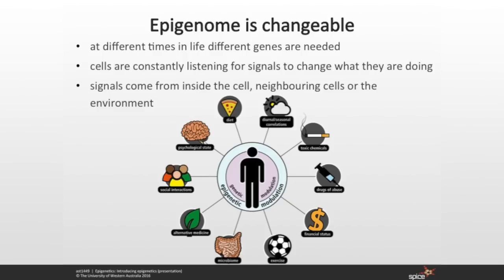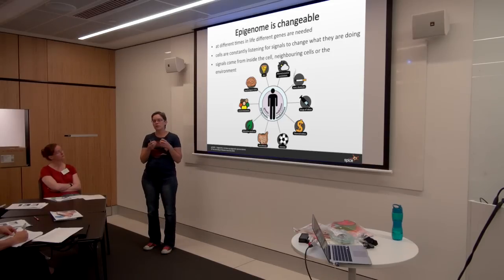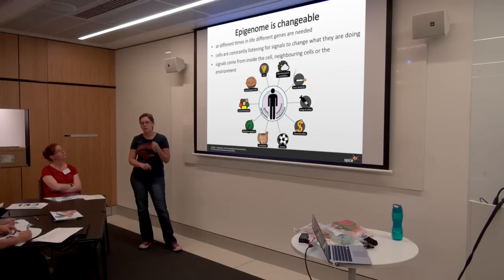Cells are constantly listening for signals to change what they're doing. Signals can come from inside the cell, from neighbouring cells, or from the environment. Depending on your stage in development, different signals are more important. When the sperm and the egg first get together and the cells start to divide, signals from neighbouring cells provide the information — I'm going to be external layers, I'm going to be internal layers — and those internal signals start the development. But as you grow older, things in your environment play much more of an influence on your epigenome.